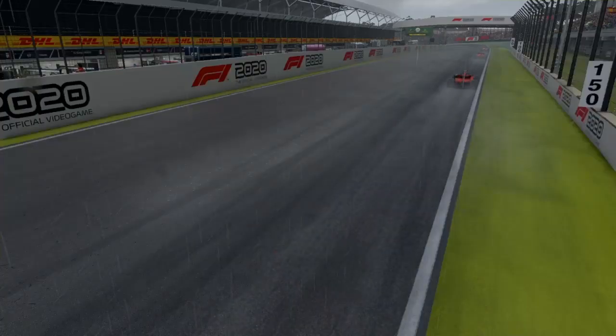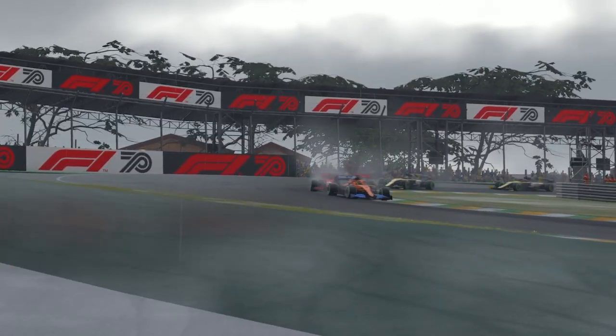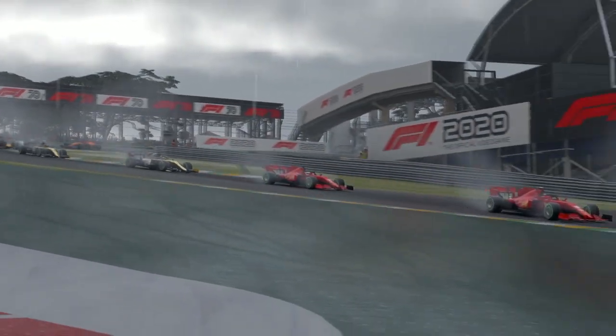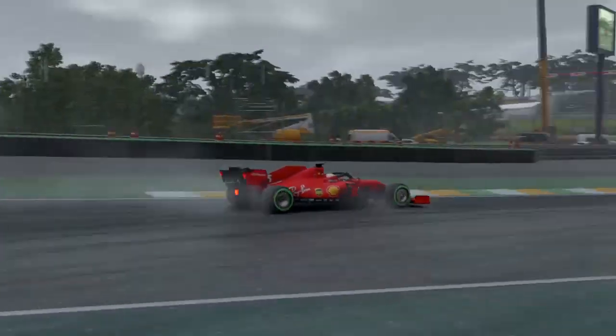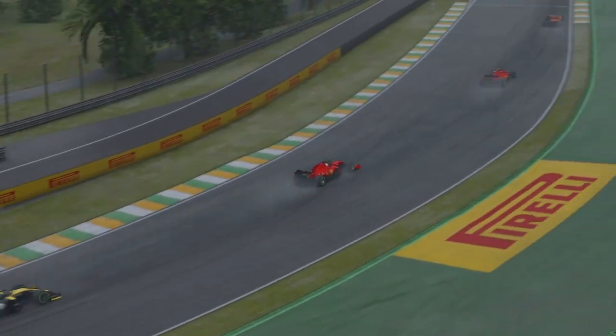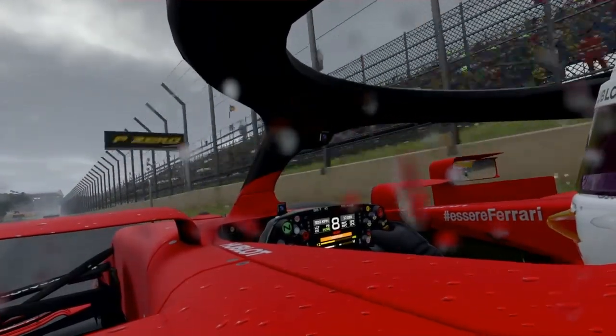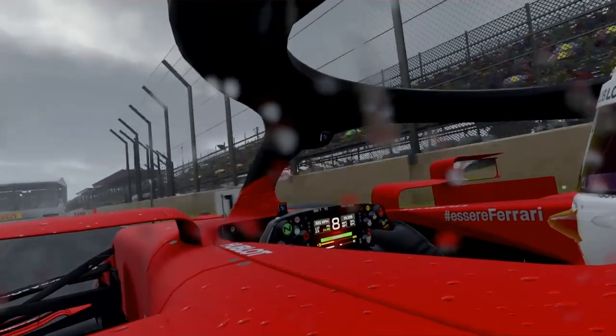We are on board with Sebastian Vettel with three laps remaining of the Brazilian Grand Prix. This has been an absolute ripper of a Grand Prix — fantastic car driving by everyone to finish off this Formula One season in style.